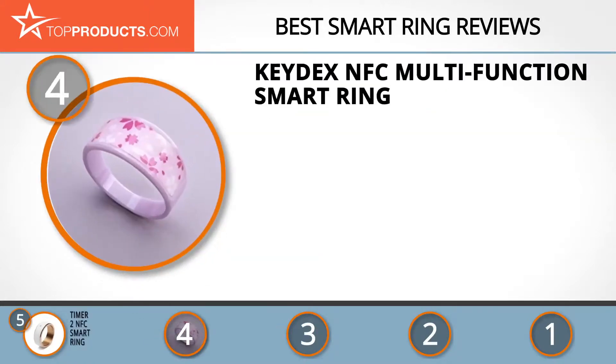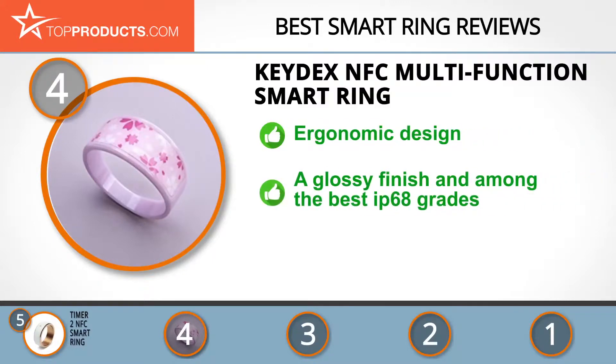At number four is the Keydex NFC Multifunction Smart Ring. Keydex was established two years ago as an alliance of creators with a goal to make some of the best accessories in the market. The NFC Multifunction Smart Ring has an ergonomic design where the top of the ring is wider and the bottom slightly narrower for a comfortable fit.